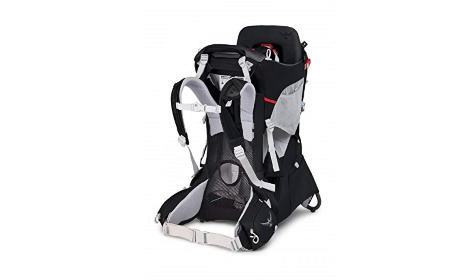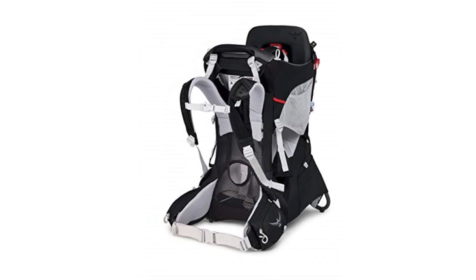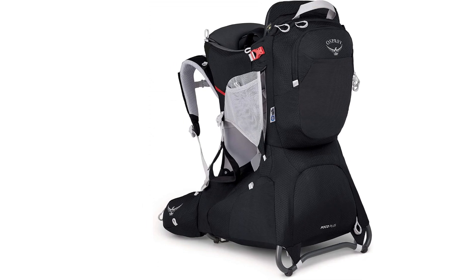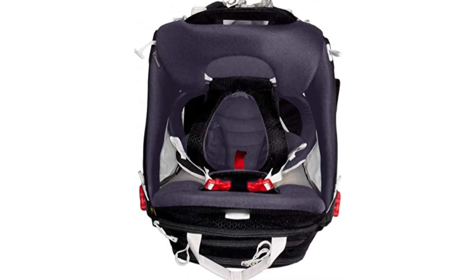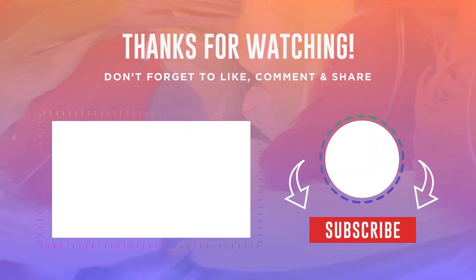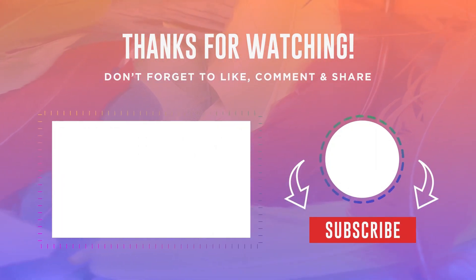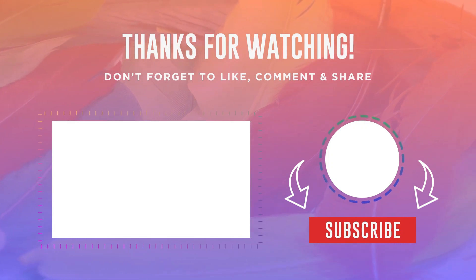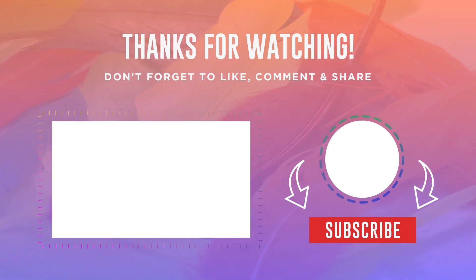The Osprey has a higher price tag than most competition, making it a poor choice for families on a budget or parents who only hike occasionally. However, it brings a lot to the table and we think it is the best choice for parents who favor passenger comfort. Thanks for watching. If this video was helpful to you, please make sure to like, comment, and subscribe. If you have any questions related to these products, you can leave a comment down below and I will get back to you as soon as possible.